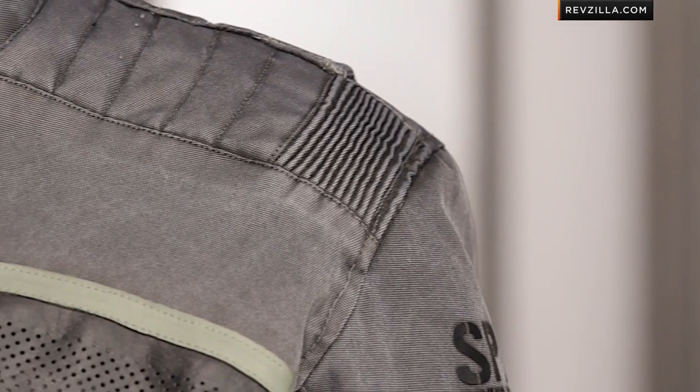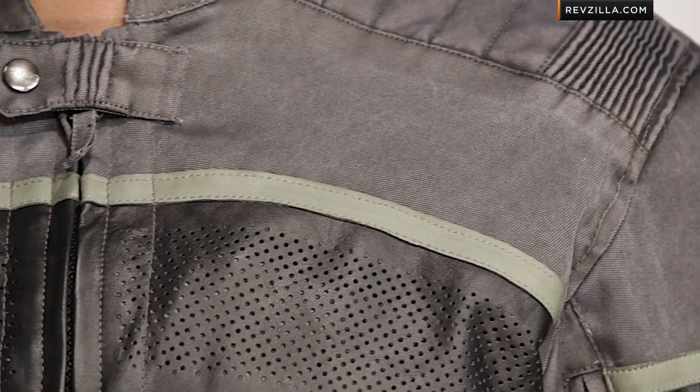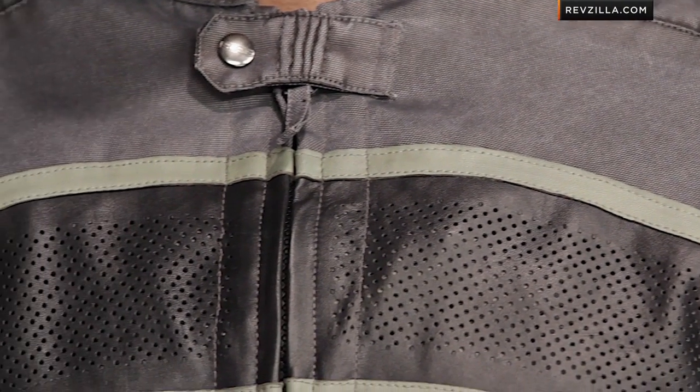CE-rated Vault armor in the shoulders as well as the elbows. You see some of the quilting in the shoulders as well as down the sleeves — you're going to see that in the back as well. There's an included CE Level 1 Vault back protector, which is a nice touch from Speed and Strength.